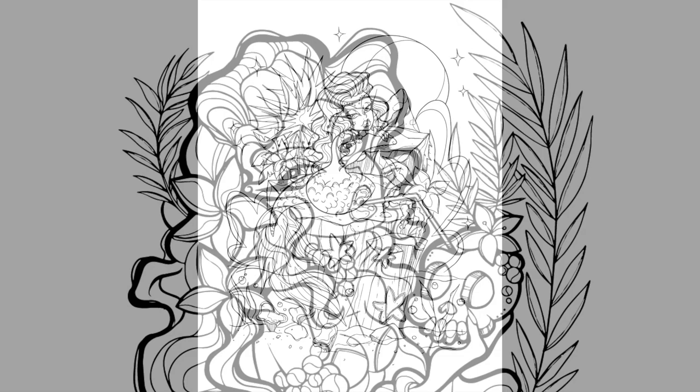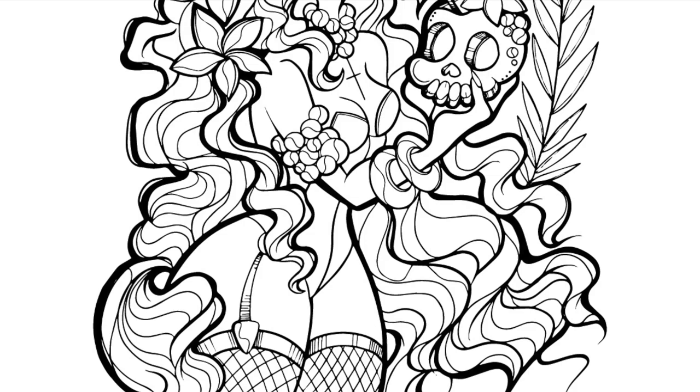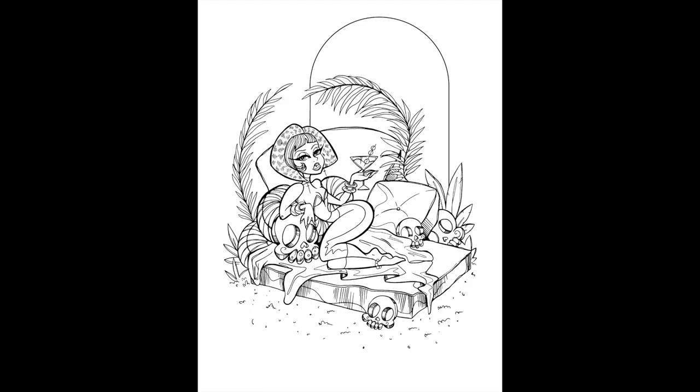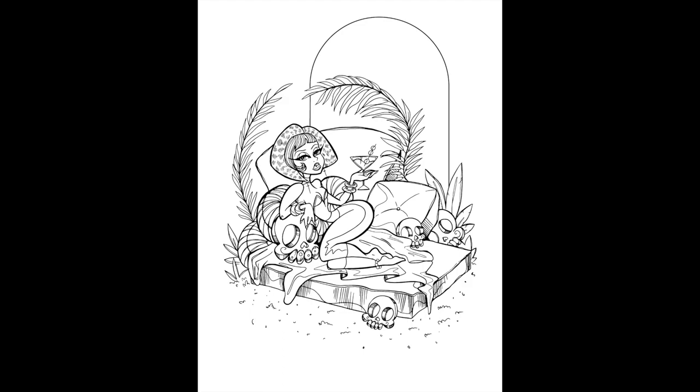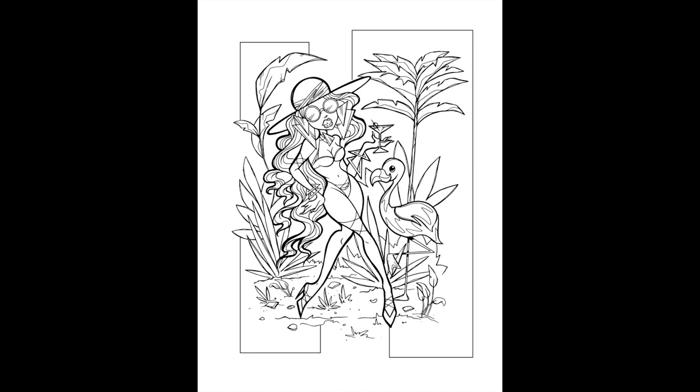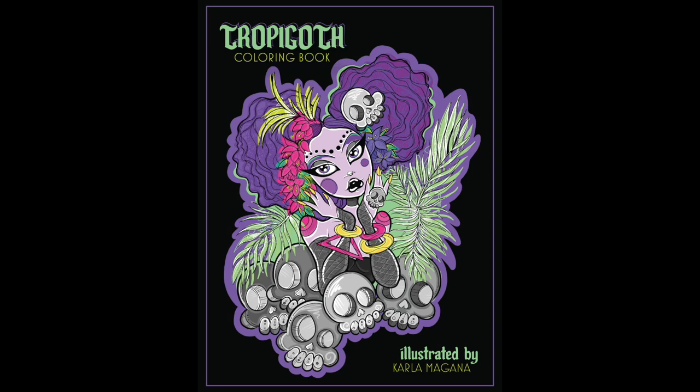That is going to do it for the flip-through of this book. I hope that you enjoy — do let me know down below what you think. When you pick up your copy, either version, the printable or the physical copy, make sure to hashtag your pages with the hashtag printed in the book so that you can share your colored work on social media. I'm nosy — I enjoy looking at your work. I hope it was worth the wait. I think it's a cute book and it's going to carry you right through spooky season. It's perfect for summer, it's perfect for spooky season, and it is especially perfect for those of you who like me live somewhere where it is hot all the way through spooky season. Thank you for watching!